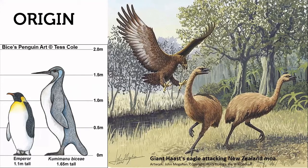Much earlier than the moa and Haast's eagle were the prehistoric giant penguins. New Zealand was recently found to be the origin place of penguins — not Antarctica as most people assume. Many of the earliest penguins were giants much larger than the emperor penguin. Bice's penguin stood up to 1.7 meters tall and lived approximately 50 million years ago.